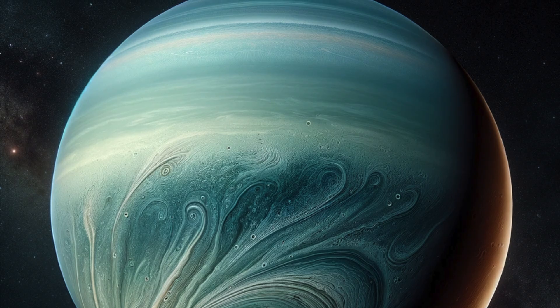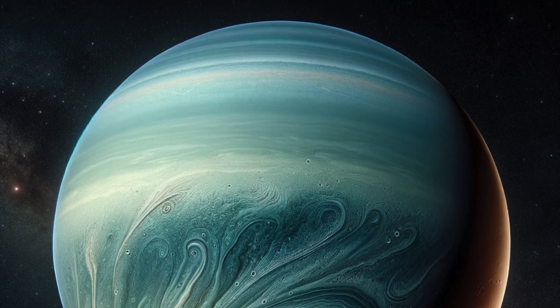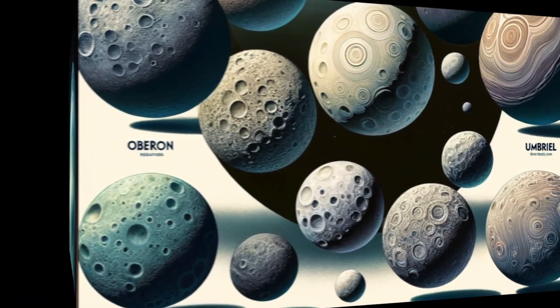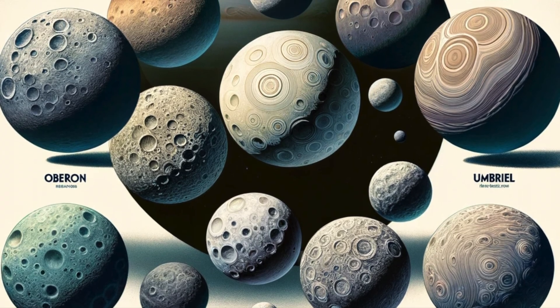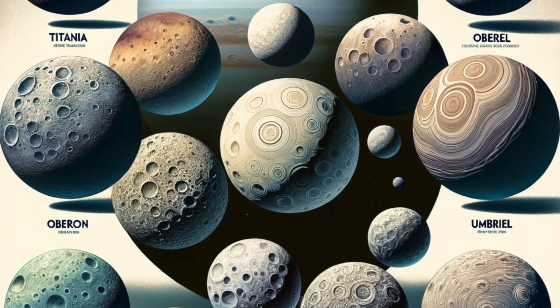The moons of Uranus. Uranus has 27 known moons, each named after characters from the works of William Shakespeare and Alexander Pope. The largest moons are Titania, Oberon, Umbriel, Ariel, and Miranda, each with unique characteristics and terrain.